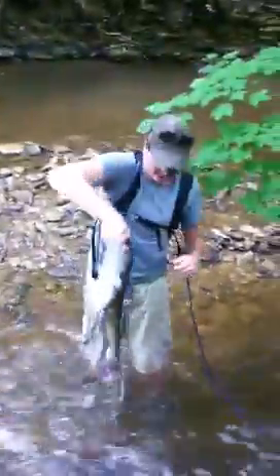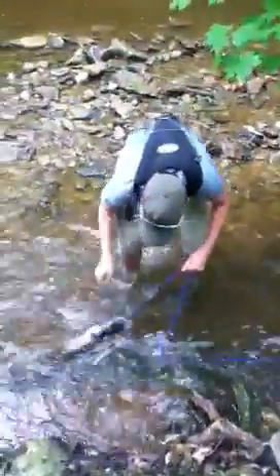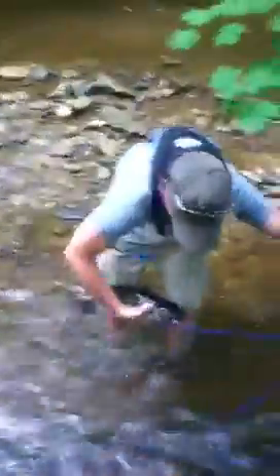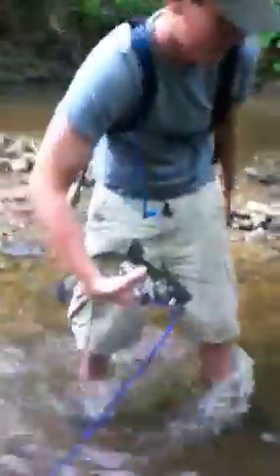Back here at Waterfall Glen, I'm going to release the catfish. I'll take him off the stringer, put him back in the river — somebody else can someday catch him.